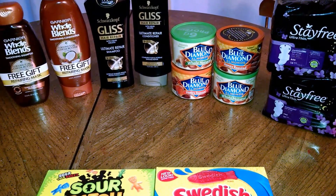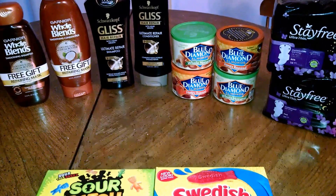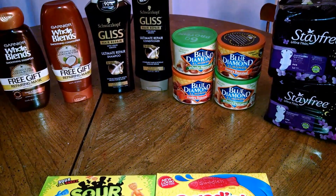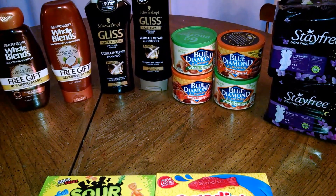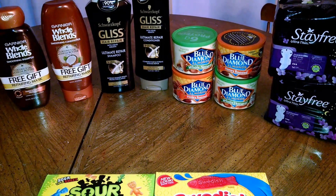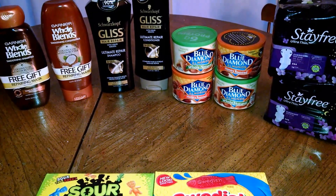The Gliss Hair Repair is two for $10. I had two printable $2 coupons, plus you receive back $2 in Plenti points, plus Saving Star has a rebate for $4 on two, making those free. So awesome deals on those.